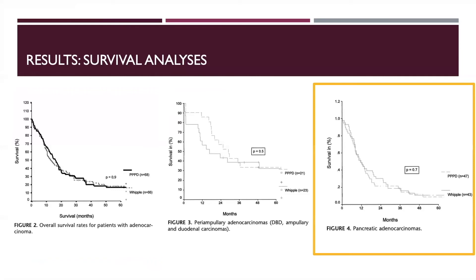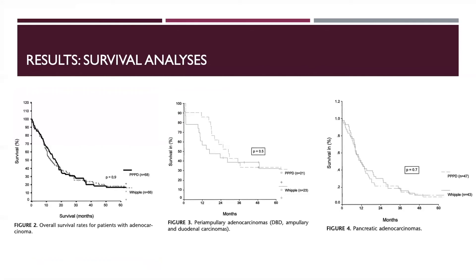90 patients had pancreatic cancer. Median overall survival was 11 months in the standard group and 12 months in the pylorus-preserving group, with no statistical differences between the two. Additionally, there were no statistically significant differences in tumor resection margins between the two groups.